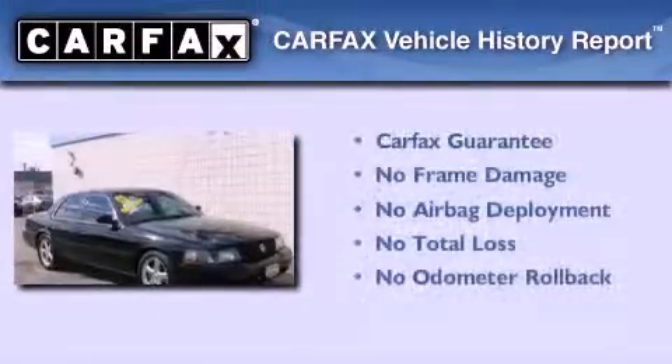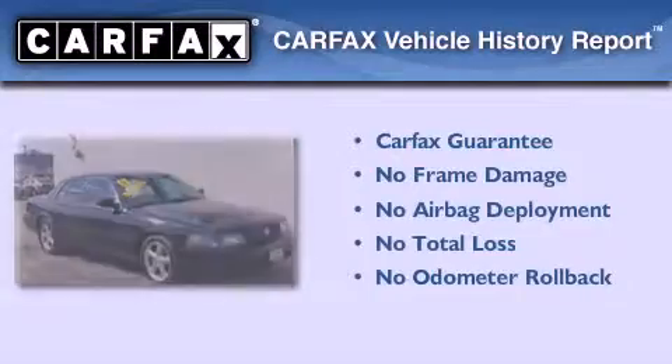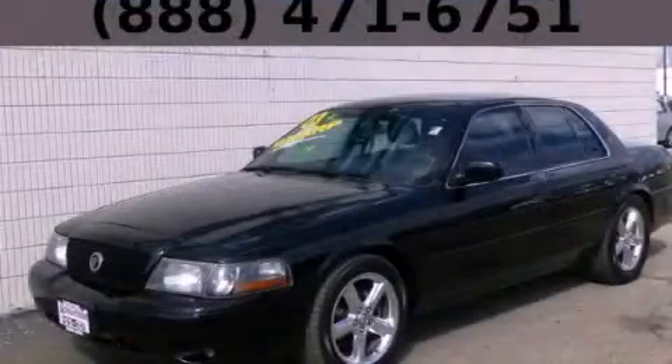Not to mention that this Mercury qualifies for the Carpac's buyback guarantee. Please call today to reserve this vehicle for a test drive.